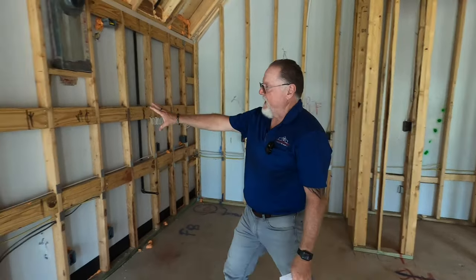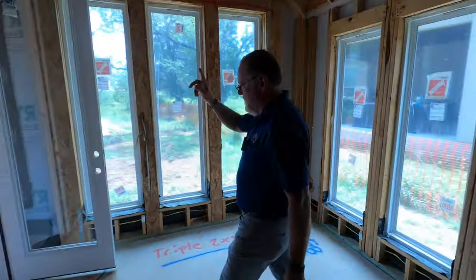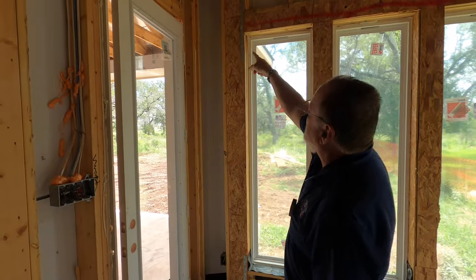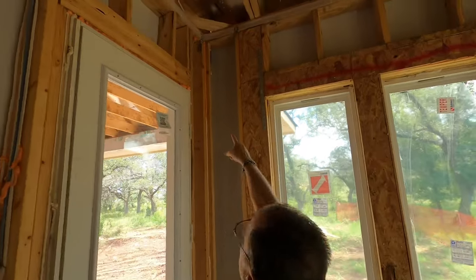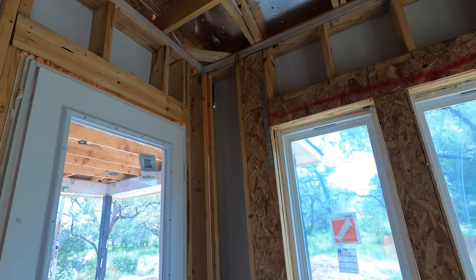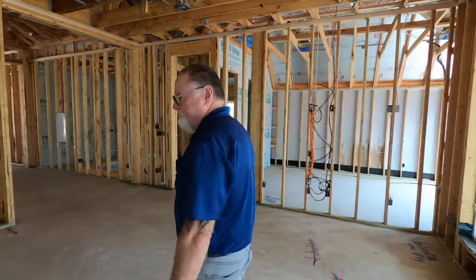You can see the blocking for the cabinets — that's good to see. If you remember on the outside where we said things need to be taped up — you can see the daylight right there. That's where water will find its way in. We want to make sure that gets covered up. I tell people in my videos: water is your number one enemy of a house.